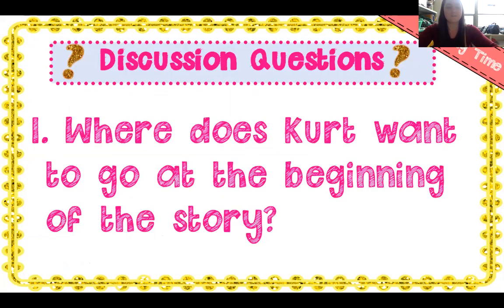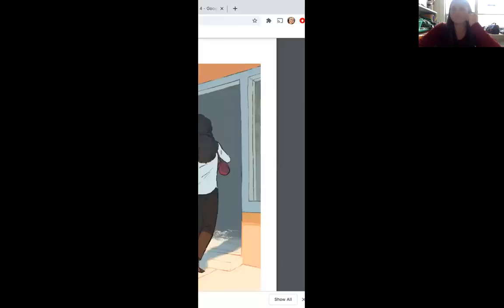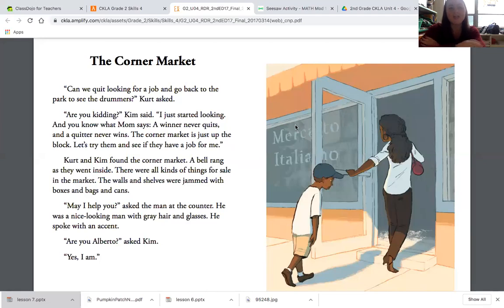We're going to read and find out if our predictions are correct. As I am reading, take your finger and follow along each word — that helps you stay focused. After I'm done reading, you can rewind this video and read the story again with me. The Corner Market.